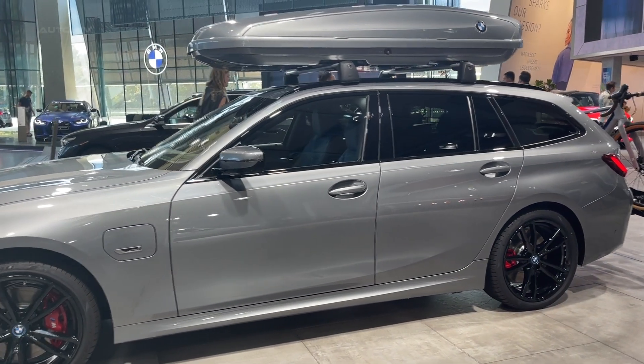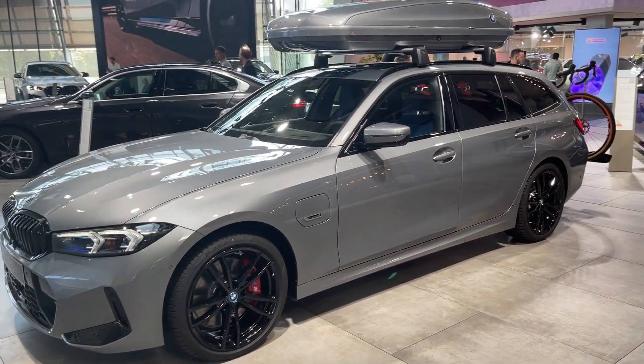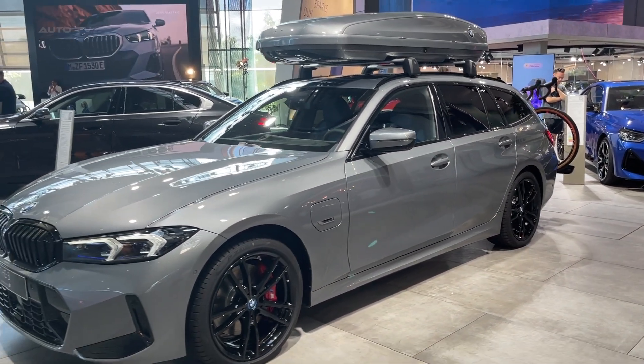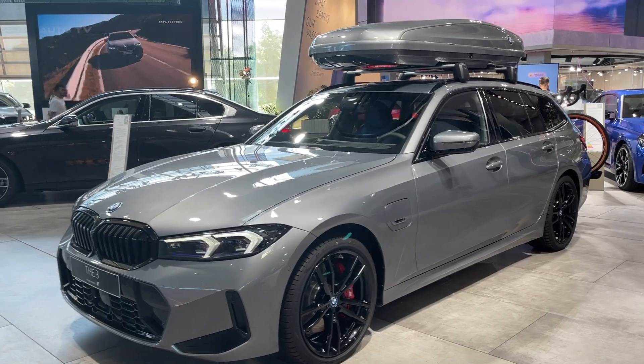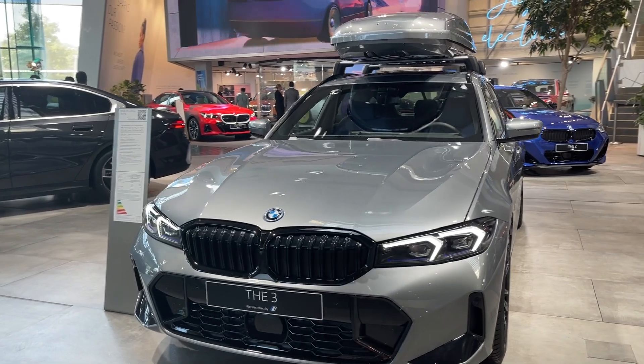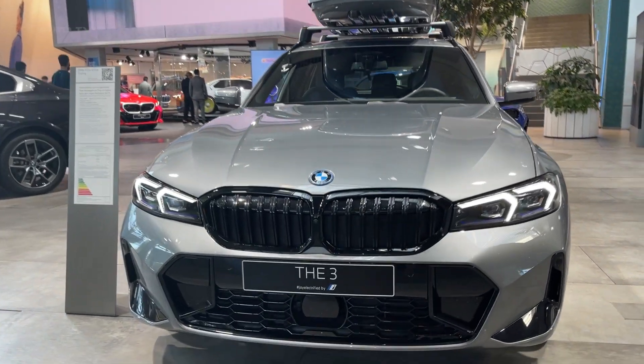The 2024 model enters the market with no significant updates, maintaining the sleek styling and modernized dashboard introduced in the previous year. The 330e offers a balance of nimble behavior and surprising power, making it a preferred choice for those seeking a blend of performance and efficiency.